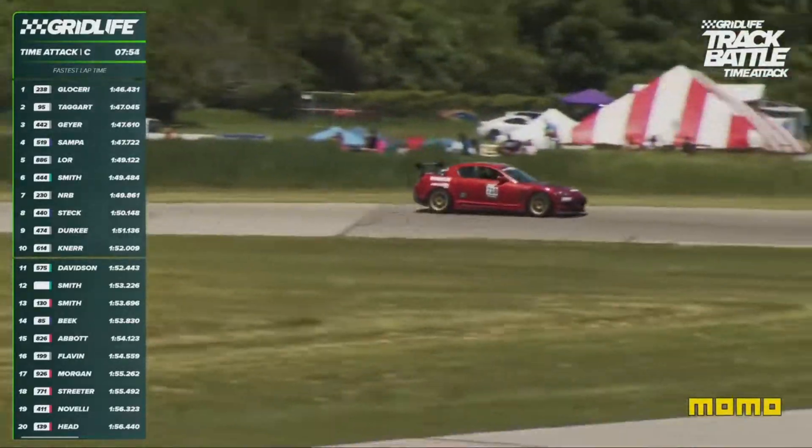Looking down the rest of the order — Taylor stacking the 440. That's a street class car, eighth overall in this session at 1:51.48.